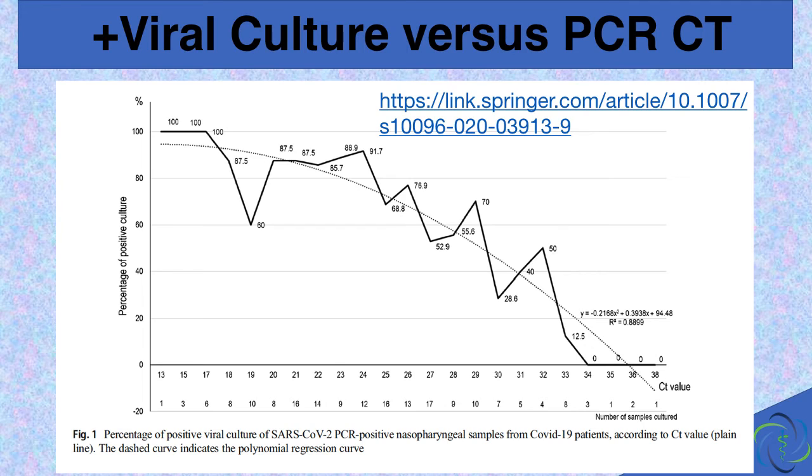As early as April 27, 2020, the European Journal of Microbiology and Infectious Diseases published an article entitled 'Viral RNA Load as Determined by Cell Culture as a Management Tool for Discharge of SARS-CoV-2 Patients from Infectious Disease Wards.' They demonstrated that a PCR test positive at 33 cycles of amplification is only 20% accurate — or has an 80% false positive rate. That means there is only a 20% chance that virus can actually be cultured from that specimen. A test positive at 34 or more cycles has a zero chance of being a true positive — no virus can actually be cultured, giving it a 100% false positive rate.